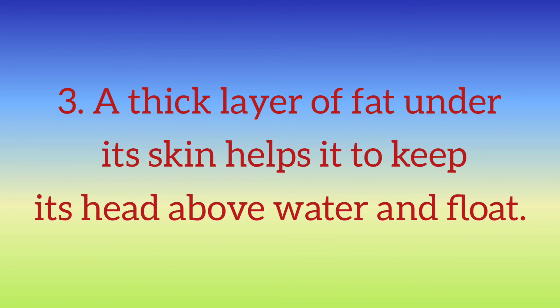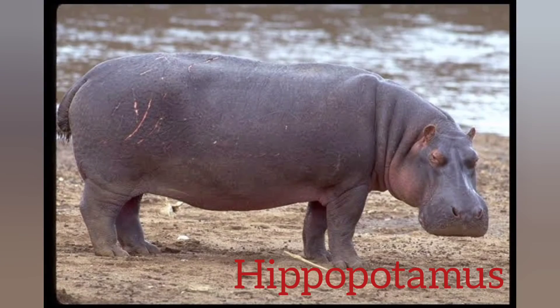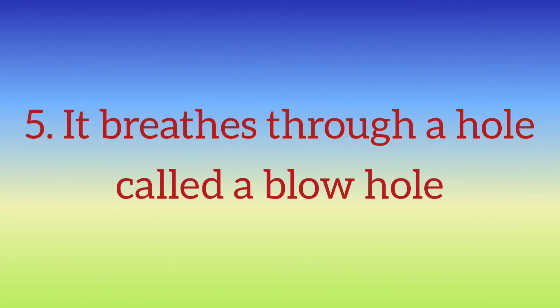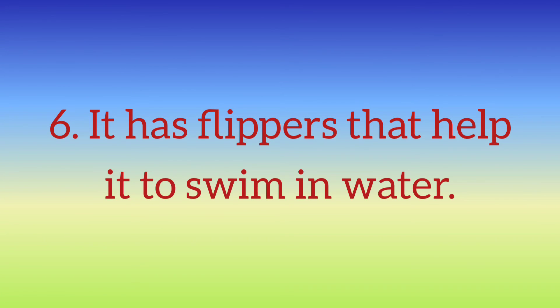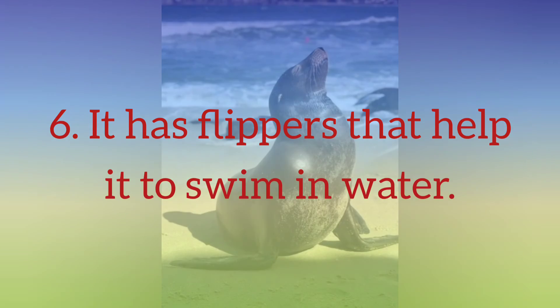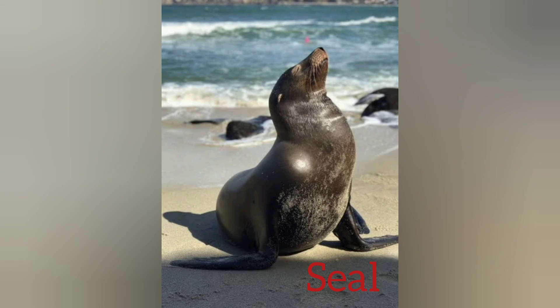A thick layer of fat under its skin helps the hippopotamus. It breathes through a hole — dolphin. It has flippers that help it to swim in water — seal.